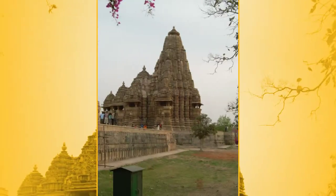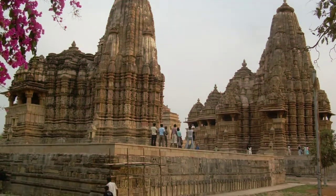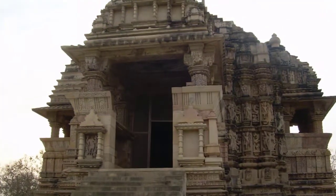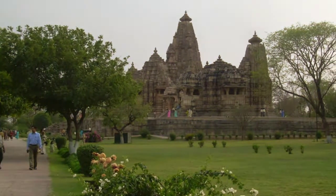This suggests that the Chitragupta temple was constructed slightly later than the Jagadambi temple. The building has two balconies, and the ascending scale of the roof is not as impressive as that of the larger temples in Khajuraho. The temple's sanctum has a partially broken, 2.1-meter (6.9 feet) tall statue of Surya riding a chariot of seven horses.